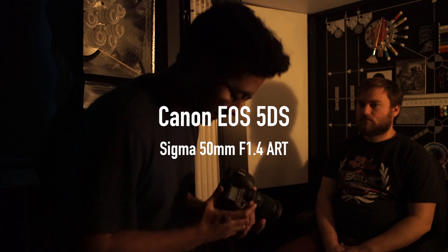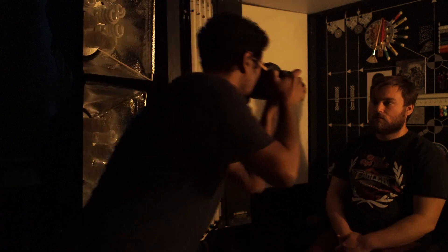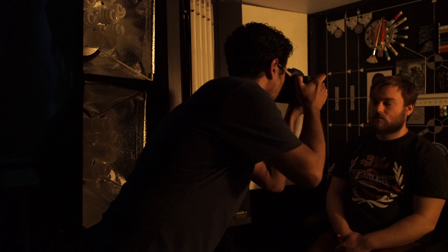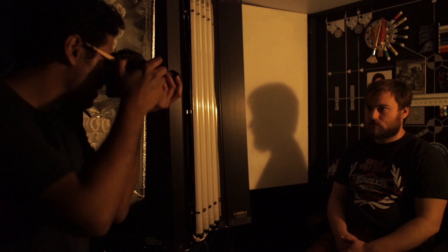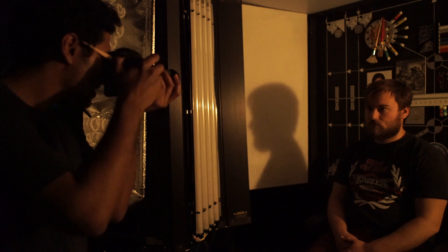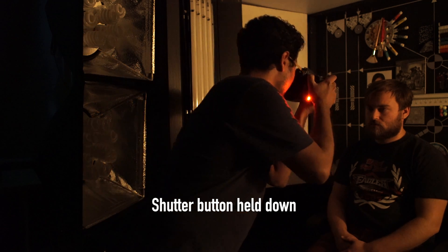Here we've got the Canon 5DS with the Sigma 50mm f1.4 Art. We go in, it refocused. Come back out, take a shot, and let's try a burst. It pretty much behaves like the D750 at this point, and only the first and last images are in focus.